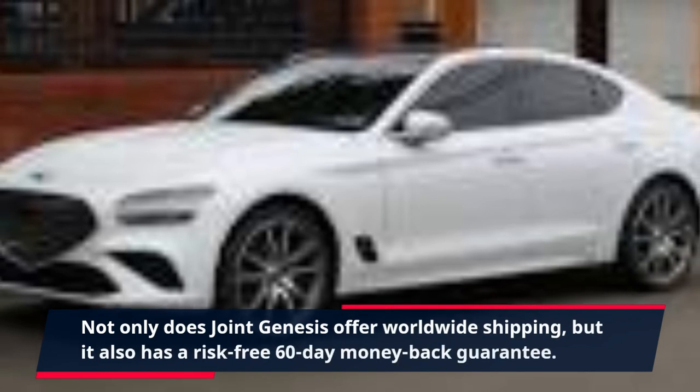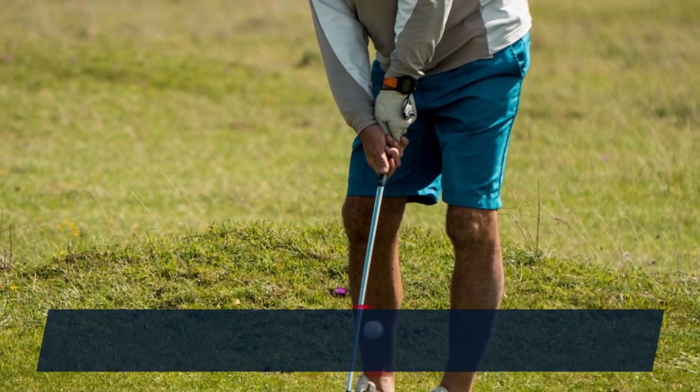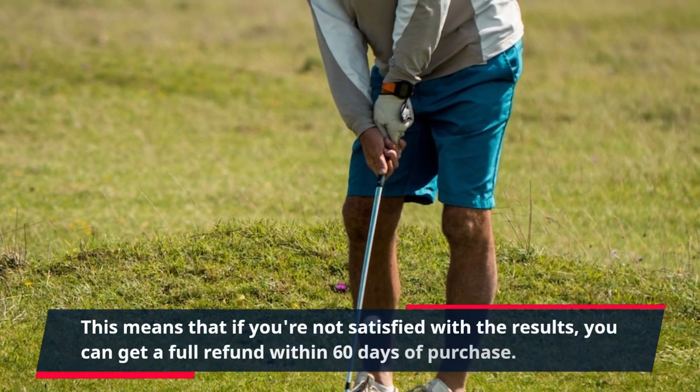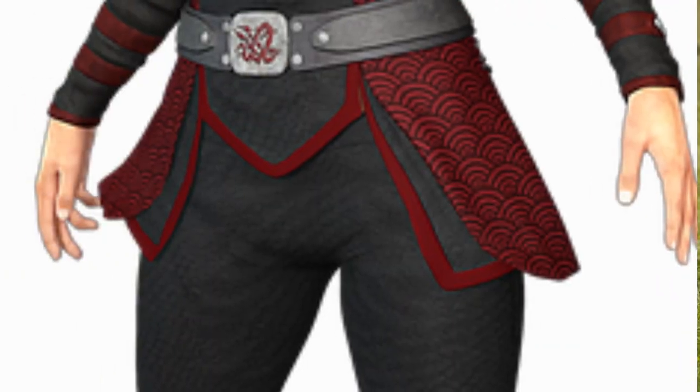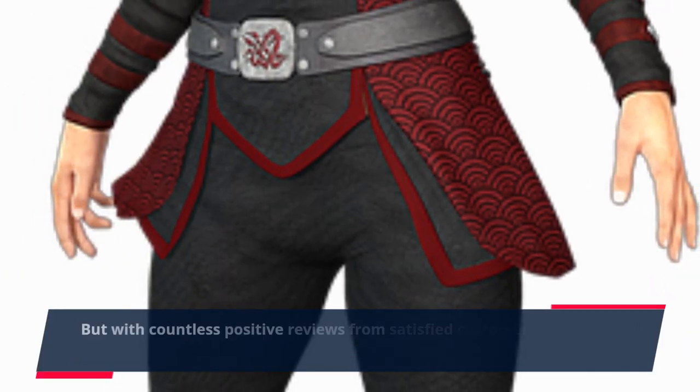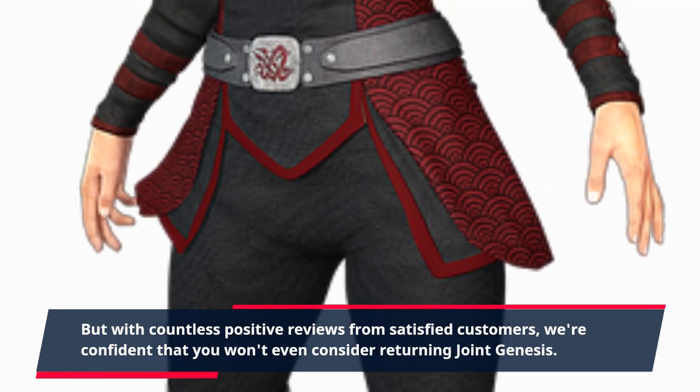Not only does Joint Genesis offer worldwide shipping, but it also has a risk-free 60-day money-back guarantee. This means that if you're not satisfied with the results, you can get a full refund within 60 days of purchase. But with countless positive reviews from satisfied customers, we're confident that you won't even consider returning Joint Genesis.